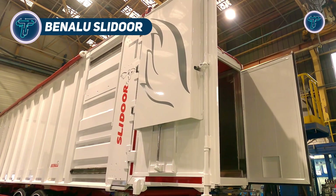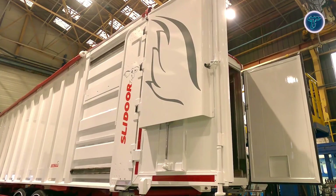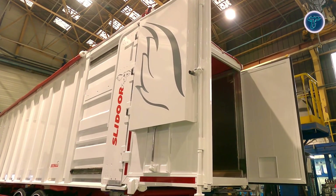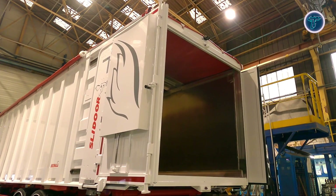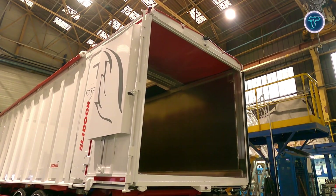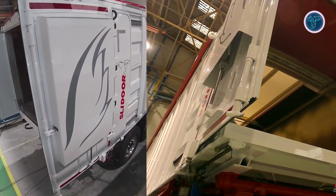The Benalu Slide Door is an advanced bulk transport trailer developed to optimize loading and unloading efficiency through its innovative sliding door mechanism. This system allows rapid and secure access to the trailer's interior, significantly reducing downtime during material handling operations. Built with high-strength materials, the Slidor delivers exceptional durability and reliability, making it ideal for industries that demand consistent performance in challenging environments.